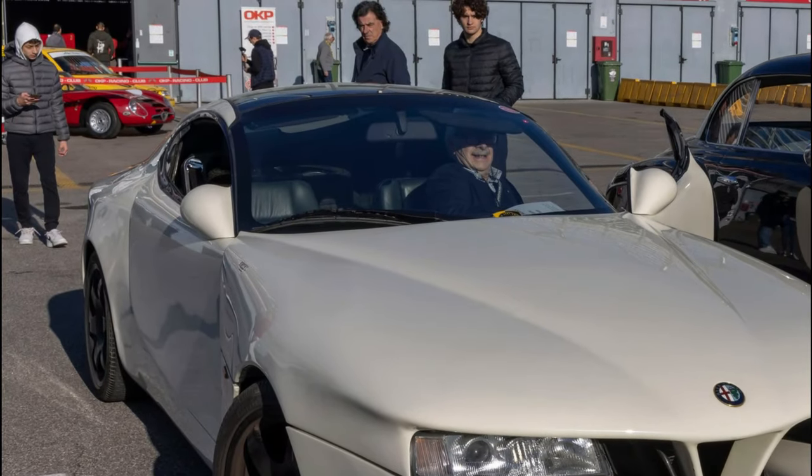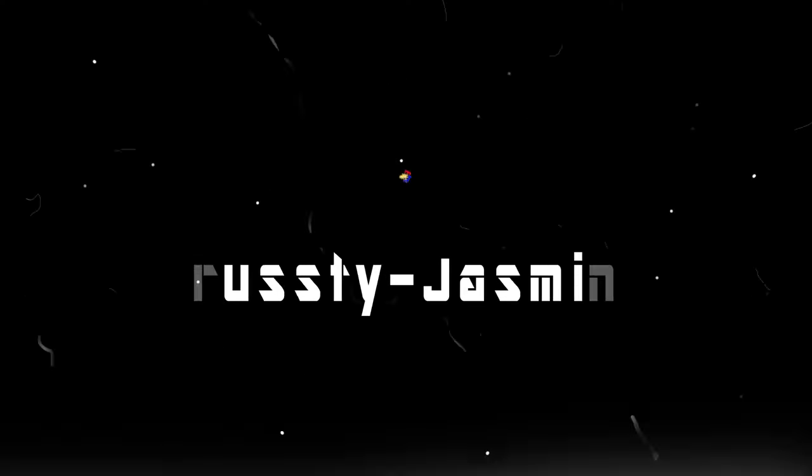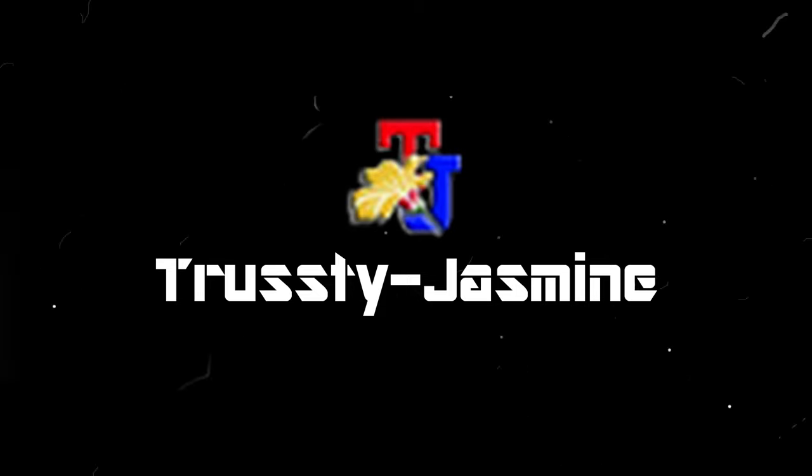Thank you for joining us on this exhilarating exploration. Don't forget to hit that subscribe button and ring the bell to stay tuned for exciting journeys. Until next time, keep driving, keep dreaming, and keep exploring the boundless horizons of automotive design.